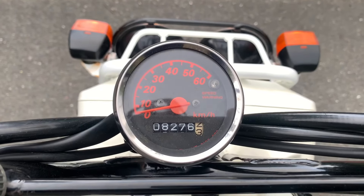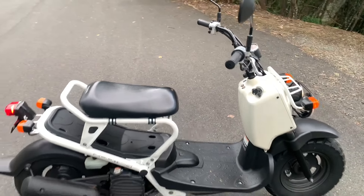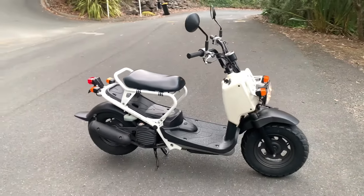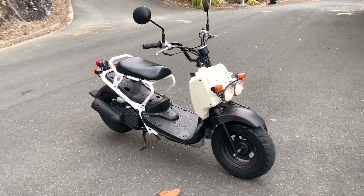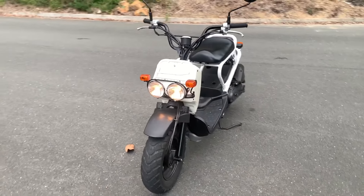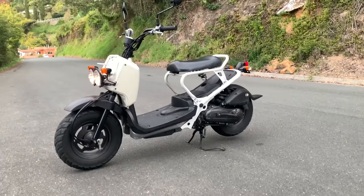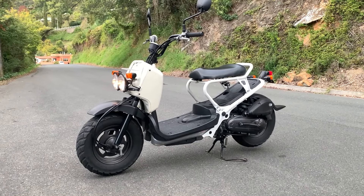Overall, the Honda Zuma NPS 50 is a fun, functional, and fuel-efficient scooter, ideal for short commutes and navigating busy city streets. Its unique design might not be for everyone, but it certainly offers a practical and comfortable ride for a scooter enthusiast.